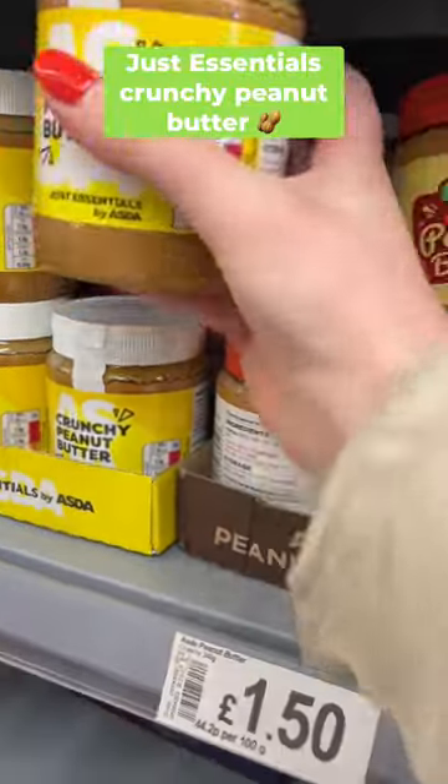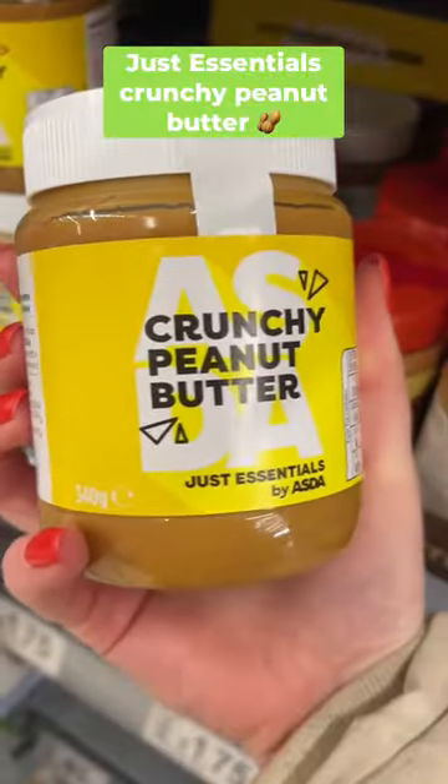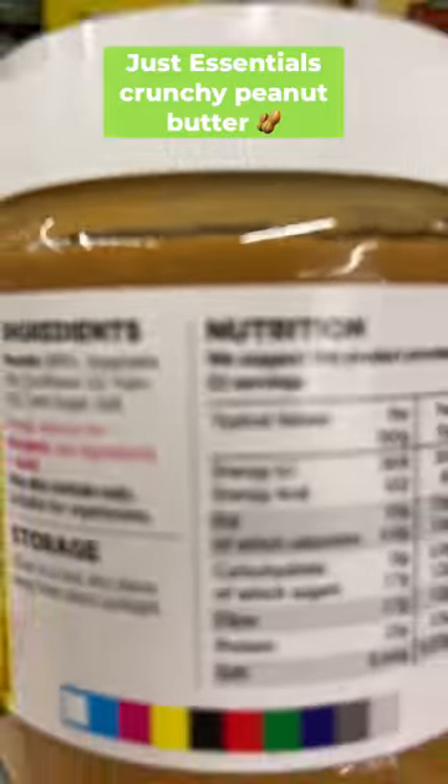Next up is this Asda essentials crunchy peanut butter. You can use it in sweet recipes, savoury recipes — it's so versatile, it's always in my cupboard.